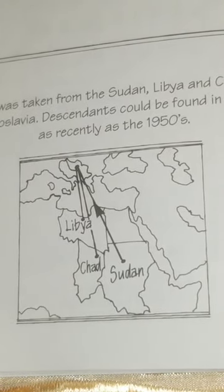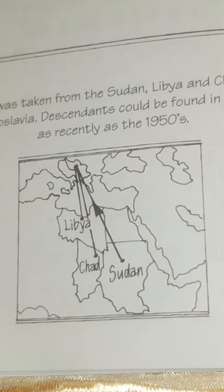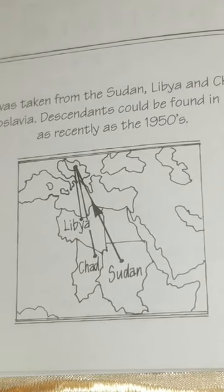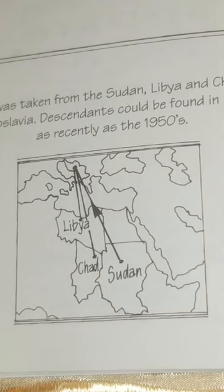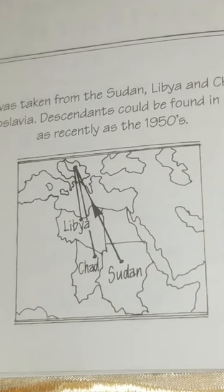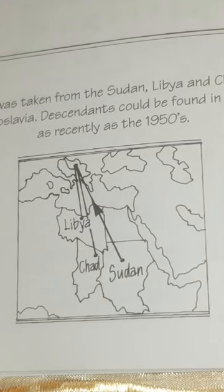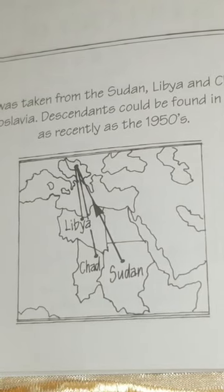She was sent to the Dominican Republic, Brazil, Suriname, Cuba to cut sugar cane and refine it for European tastes. The Chinese ravaged New Guinea for slaves. By the 14th–15th century, the Muslim Indonesian Sultan of Pidor was going to New Guinea for slaves for the Middle East, Turkey, Iraq, and for exportation to the Chinese Empire. That's from Simidang's The African Diaspora in Asia. She was taken from the Sudan, Libya, and Chad to Yugoslavia — descendants could be found in all areas as recently as the 1950s.